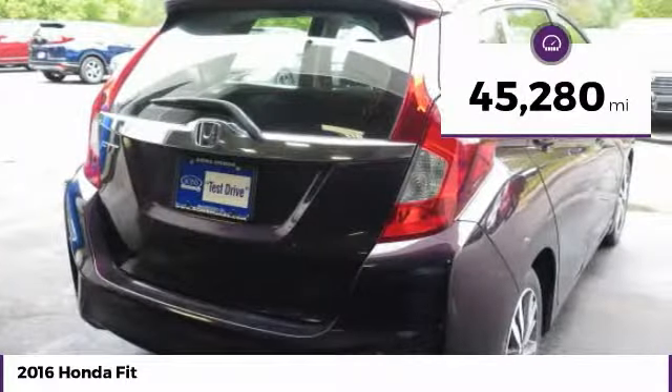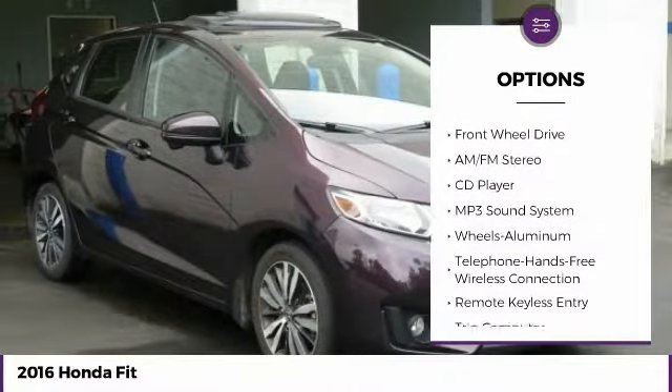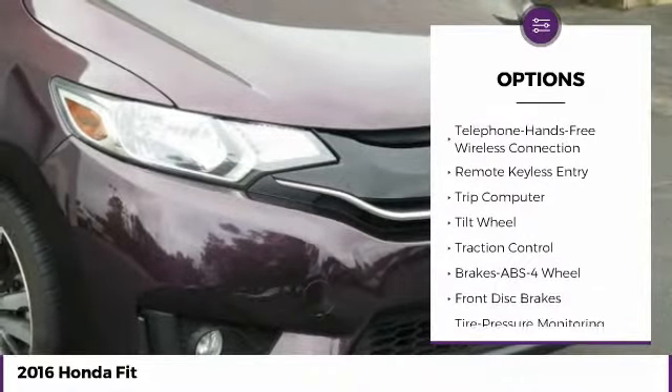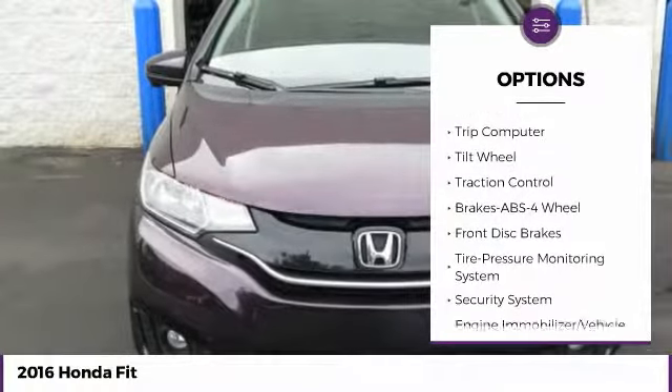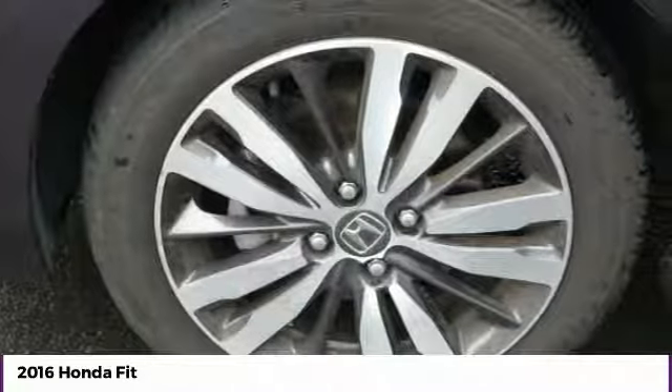Here are some of this vehicle's great options: traction control, anti-lock braking system, Bluetooth wireless data link for hands-free phone, moonroof, air conditioning, power steering, cruise control, aluminum wheels, floor mats, and AM-FM stereo radio.